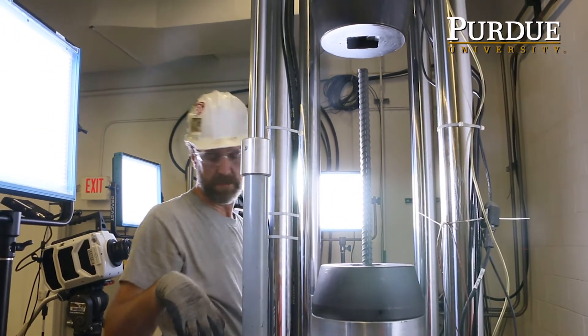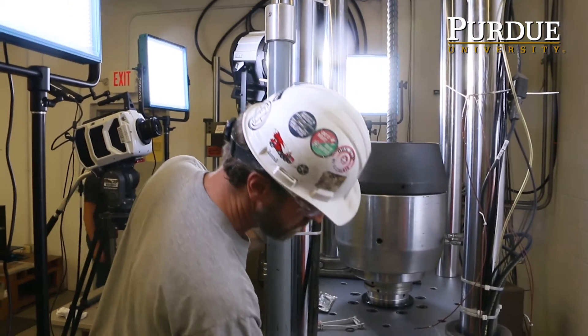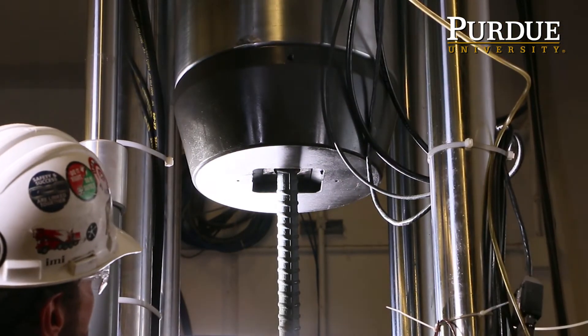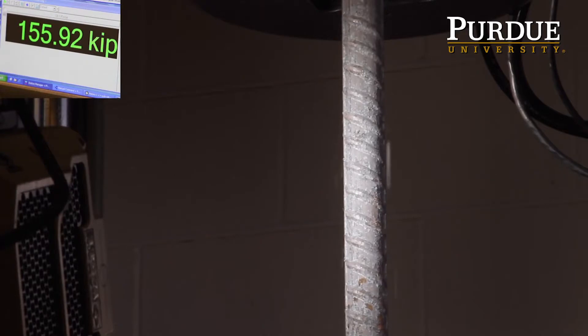The hydraulic press that you see behind me here is used for testing materials — rebar and concrete, steel plate. The machine will test either in compression or tension. With a tensile test, all it's doing is just grabbing a hold of it and pulling it until it separates. And the machine will just keep going until it either reaches its limit or the rebar breaks.